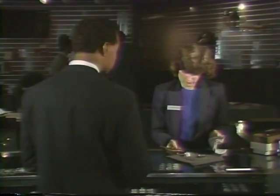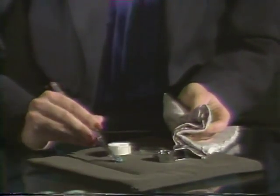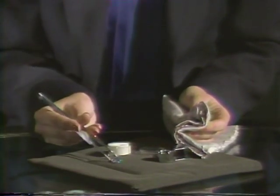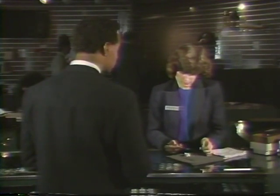Educate the customer about the gem. First, use the cloth to polish each stone which you show. Place it on the jewelry pad and move it underneath a lamp if possible. Then show him how to examine the stone with the jeweler's loupe.